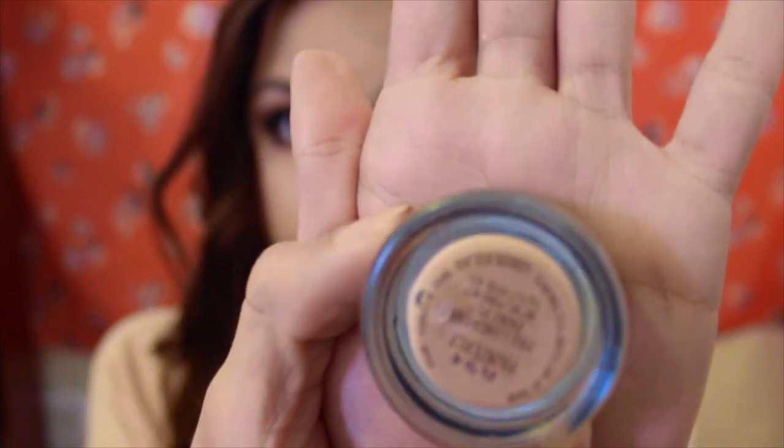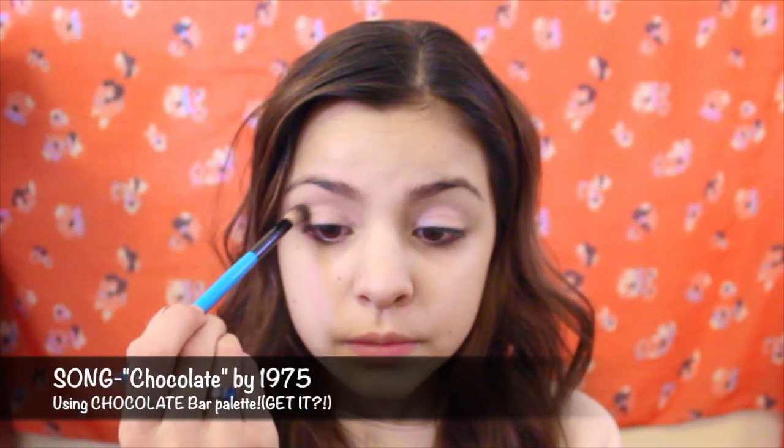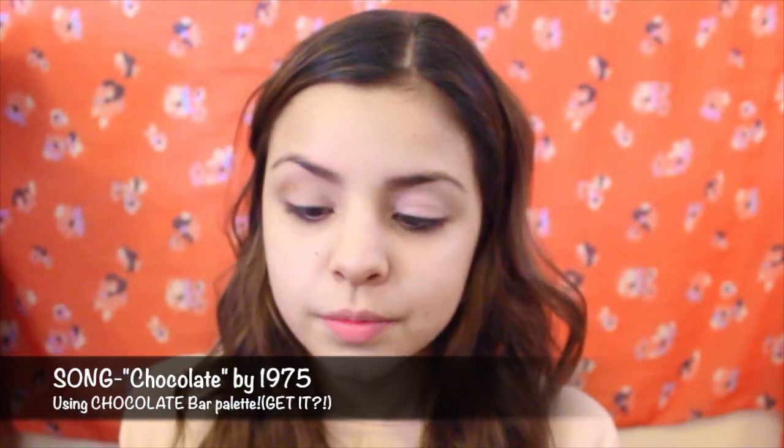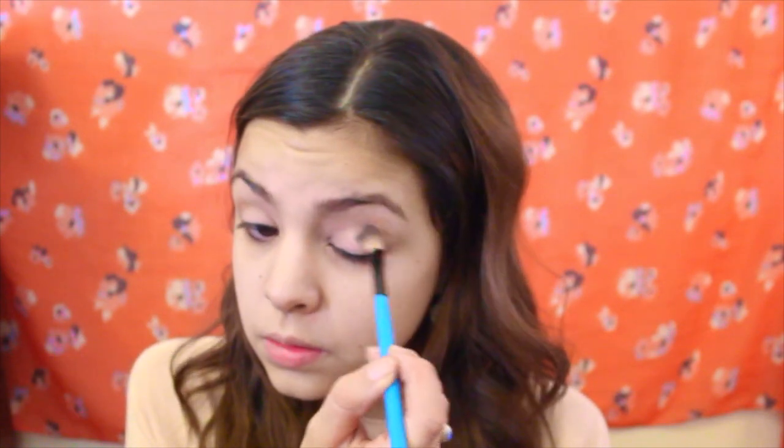To start off, I'm priming my eyes with this matte paint pot in Painterly and I just put it on both my eyelids. Next, I'm taking this peanut butter color from the Semi-Sweet Chocolate Bar palette by Too Faced, and I'm just applying that with a fluffy brush in the crease as a nice transition color. Then I continue to blend — more blending — so it just spreads out nicely.